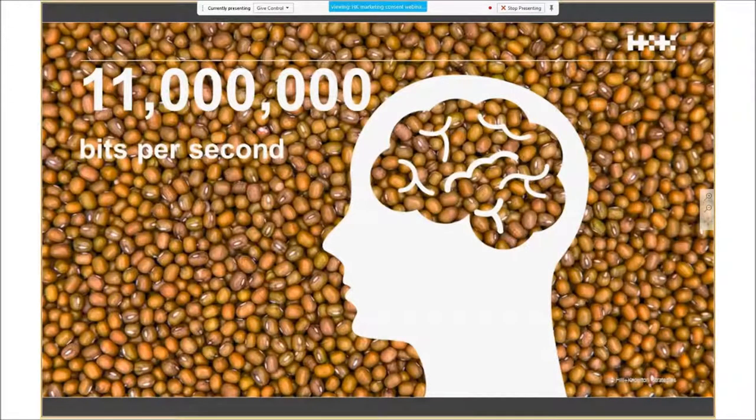It's estimated your brain is bombarded by about 11 million bits of information per second, but your conscious brain can only process about 40 bits. So only a tiny proportion of the information coming through your eyes, ears, and senses is actually being processed consciously. To avoid being overloaded, your brain uses shortcuts — it focuses on what seems most important and brings that into the conscious brain, while looking for patterns and quick ways of making decisions without processing everything.